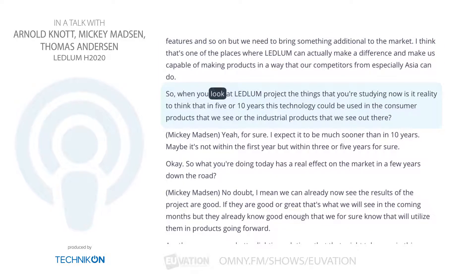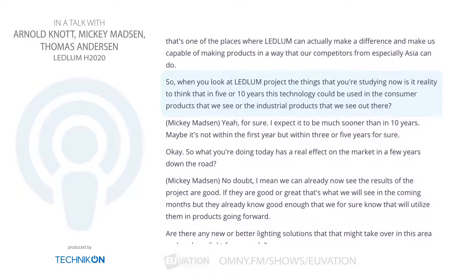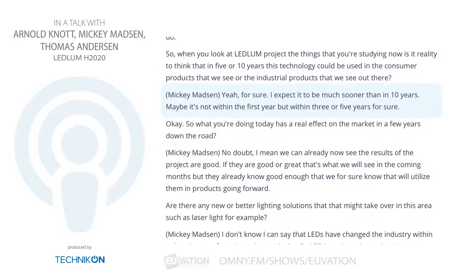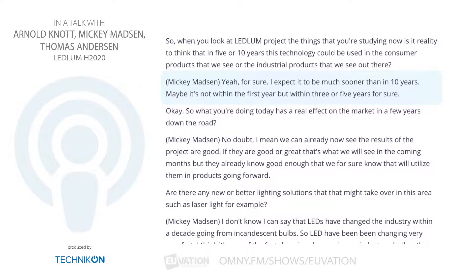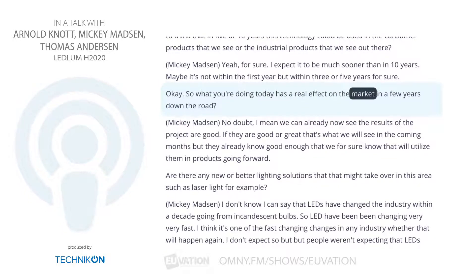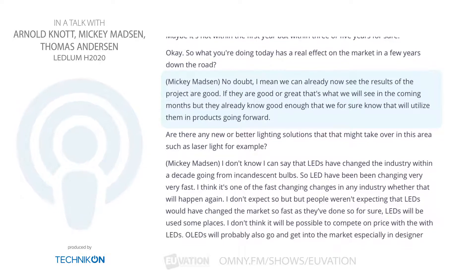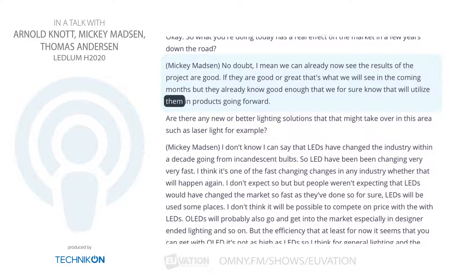When you look at the Ledlum project and the things you're studying now, is it realistic to think that in five or ten years this technology could be used in consumer or industrial products? I expect it to be much sooner than ten years — maybe not within the first year, but within three or five years, for sure. What you're doing today has a real effect on the market in a few years. No doubt. We can already now see that the results of the project are good — whether they're good or great is what we'll see in the coming months, but they're already good enough that we know we'll utilize them in products going forward.